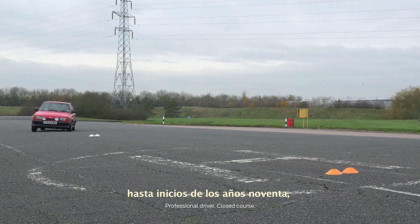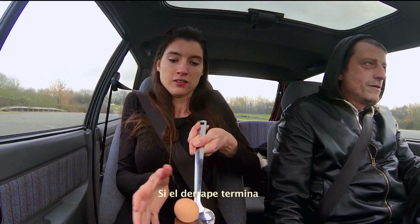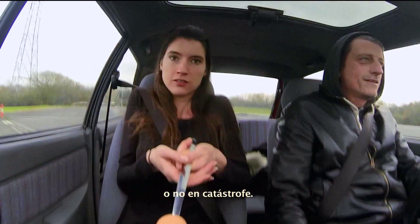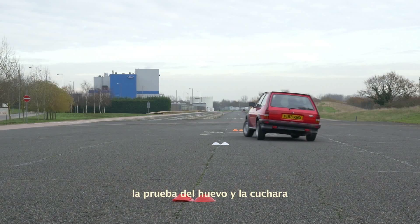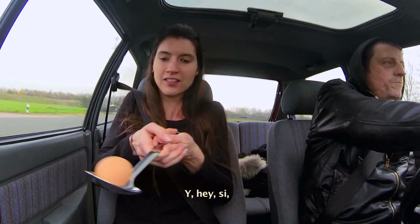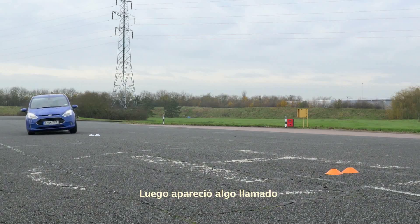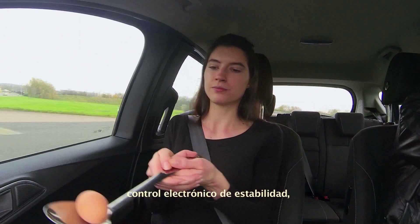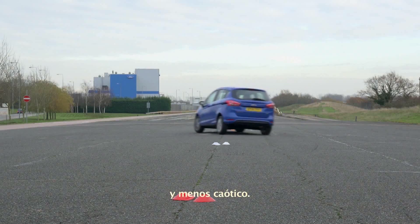Once upon a time — well, up until the early 90s — when a car skidded, it was all down to the driver as to whether or not the skid ended in catastrophe. Catastrophe in this case is defined using the egg and spoon test, and here, yes, it's bye-bye to the egg. Then came along something called electronic stability control, which helped to stop the tyres from skidding, making for a steadier ride and less mess.